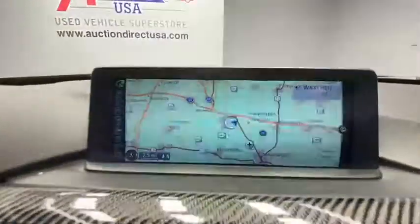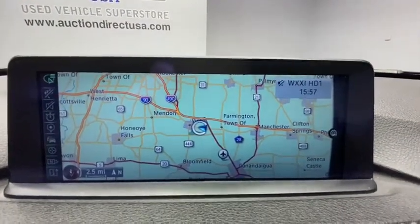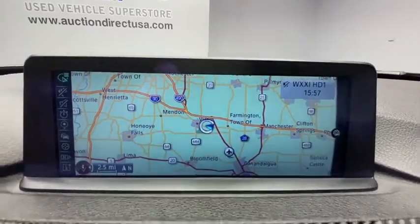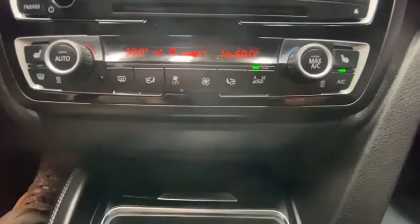Heated seats, navigation system, power passenger seat, traction control, leather-wrapped steering wheel, dual airbags, alloy wheels, power steering, four-wheel disc brakes, universal garage door opener, electronic stability control.